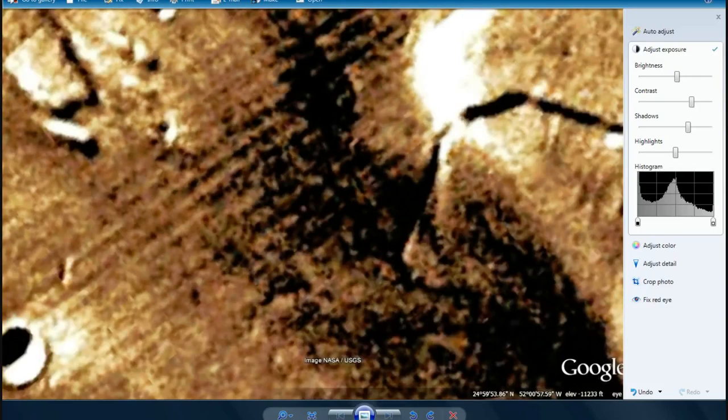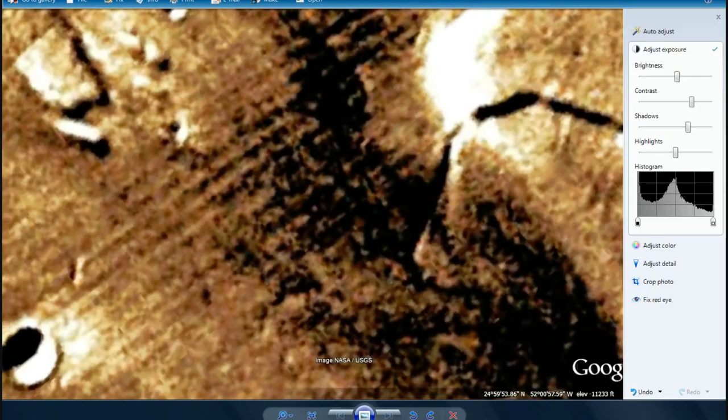This is a still that I took, and I tweaked the lighting so that you can see dramatic evidence that this is some kind of artificial activity. I don't know how to explain this as anything but. The question remains: what exactly are we seeing? The only thing I can think is some sort of underground infrastructure.